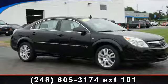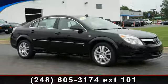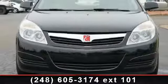Check out this 2007 Saturn Aura XE. If you are looking for a first-rate auto, this one could be yours today.